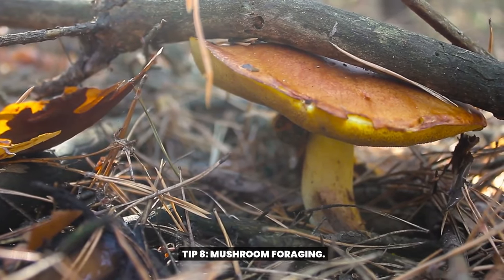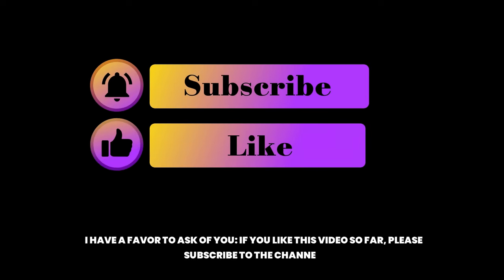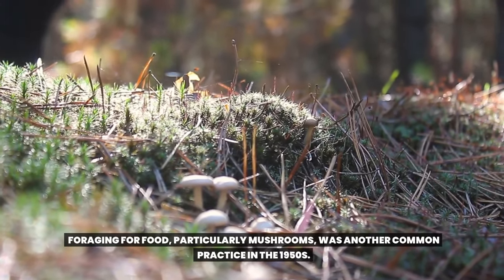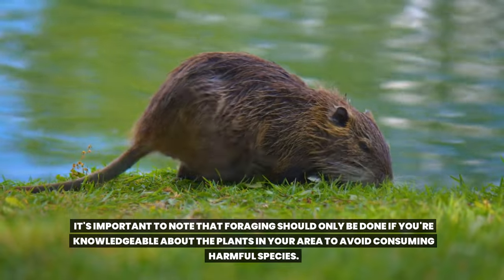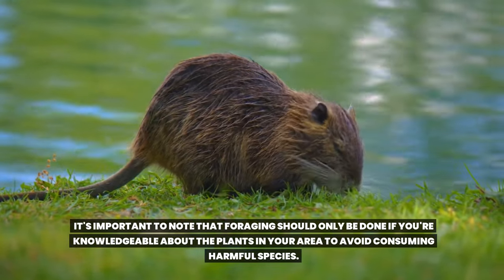Tip 8: Mushroom foraging. Foraging for food, particularly mushrooms, was another common practice in the 1950s. It's important to note that foraging should only be done if you're knowledgeable about the plants in your area to avoid consuming harmful species.